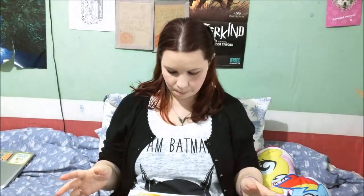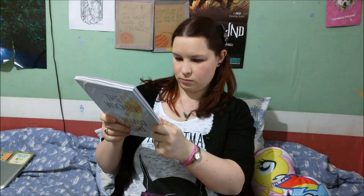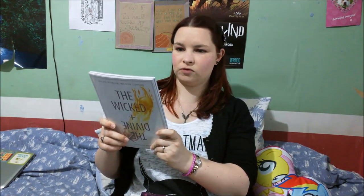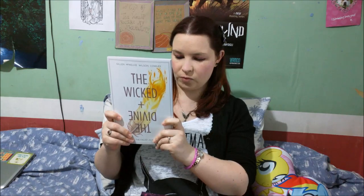The next thing I got was volume one of The Wicked and the Divine, which is written by Kieron Gillen, illustrated by Jamie McKelvie, and coloured by Matthew Wilson.